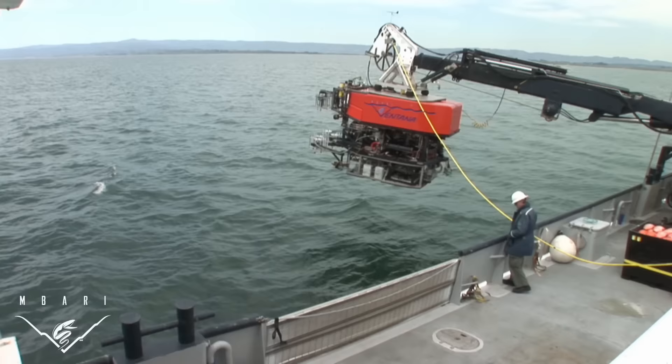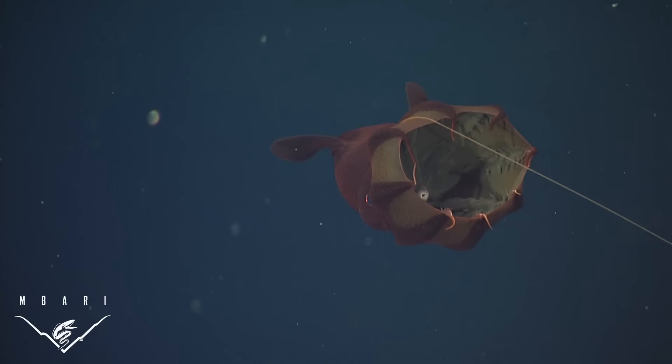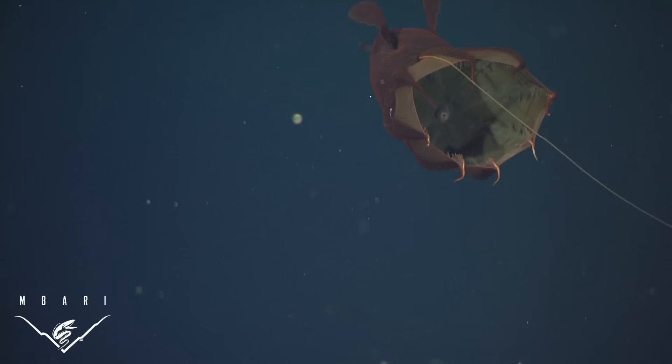Using remotely operated vehicles, over the past 25 years MBARI has observed nearly 200 individual vampire squid in their natural ocean habitat. Vampire squid were frequently observed drifting motionlessly, with their fins gently undulating, and one of their two filaments extended.